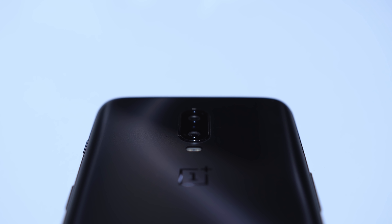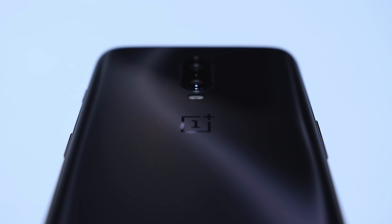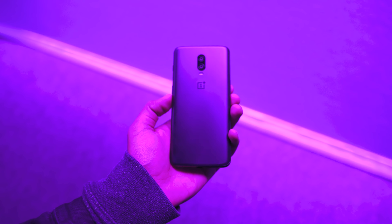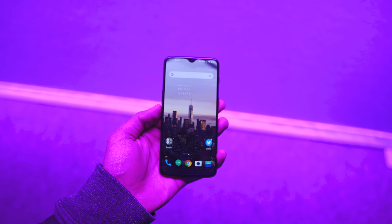The OnePlus 6T starts at $549 USD, which gets you the 6GB model with 128GB of storage. The phone comes in two finishes: mirror black and midnight black. I really like the midnight black variant because it's a more matte finish and doesn't look as glossy. I'm actually really happy with the price point — at $549 it's priced so competitively in the smartphone market. You don't have to spend $700 or $1000 to get a great Android experience.